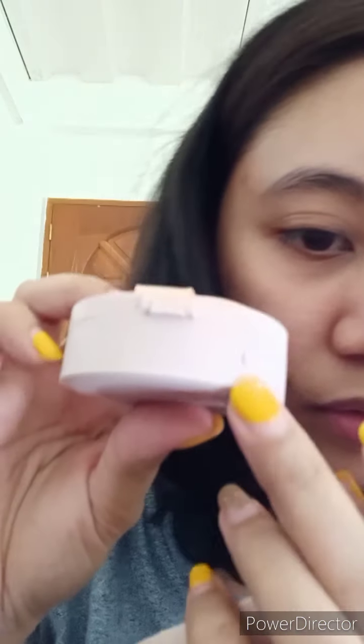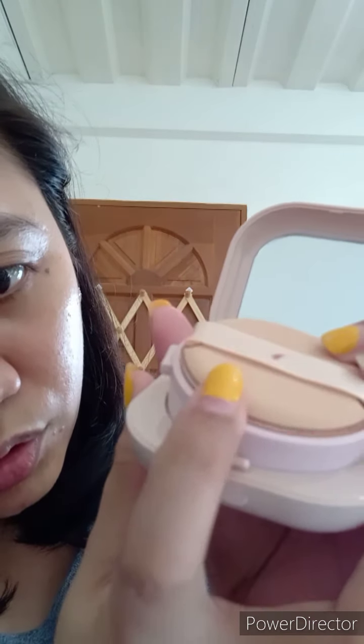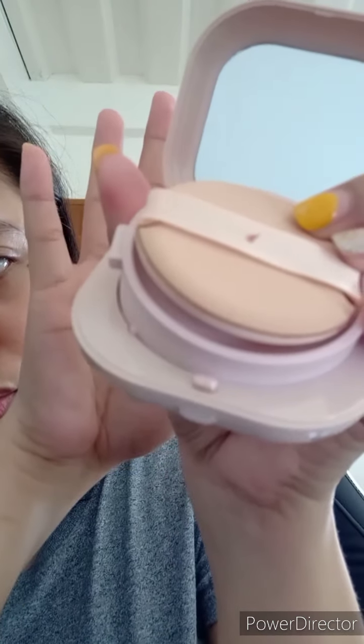Kapag isasara — parang meron siyang lock dito, can you see that? Tatapat mo lang siya dun sa lock. Twist again — siya yun! No zipper — ang pinaka-lock niya is parang ziplock kineso.